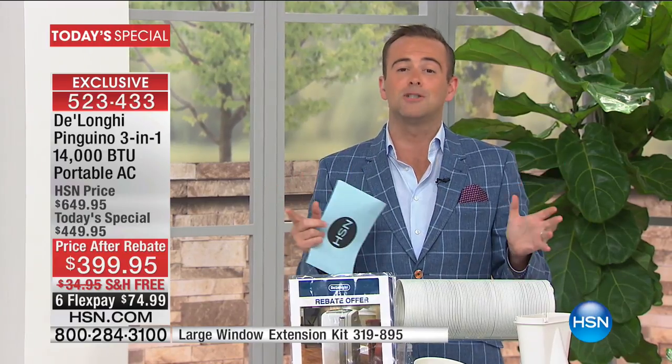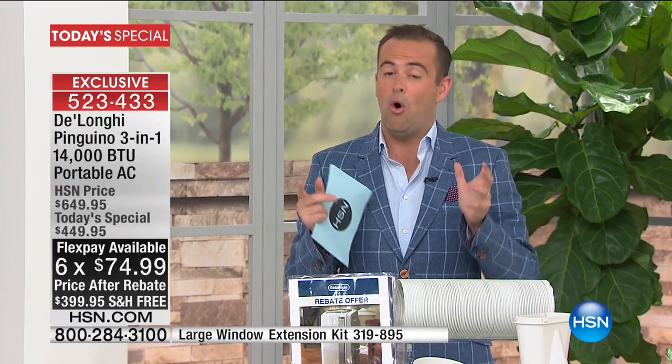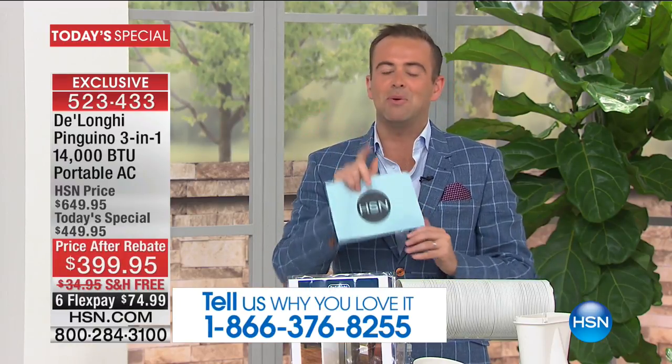DeLonghi engineered the world's first portable air conditioner and brought it to the United States. Every single year for the past six years we have on this day done an unbelievable offer — not just a good offer, but an absolutely awesome offer. When you think DeLonghi, there's a premium attached to it, except when you buy from us.